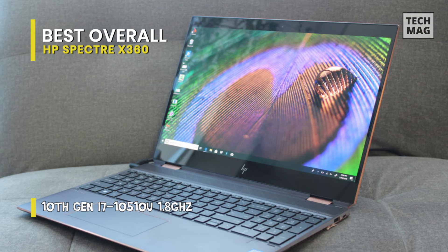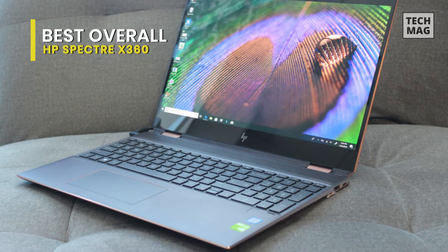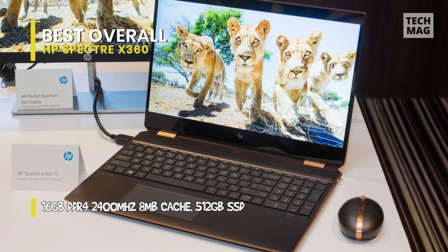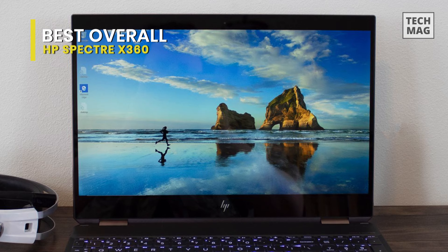The HP Spectre x360 is powered by a 10th Gen Intel Core i7-10510U mobile processor. Its quad-core eight-way processing provides maximum high-efficiency power. It has 16 gigabytes of system memory for intense multitasking and gaming. Intel Optane accelerates the 512 gigabyte solid-state drive, offering speedy storage and accelerating the opening of frequently used programs.